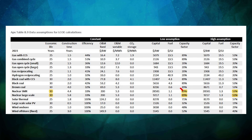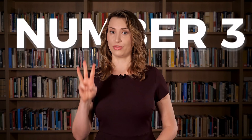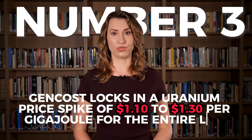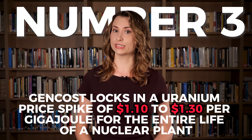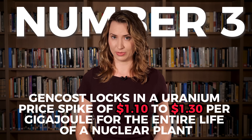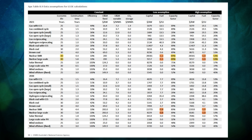This is very low. The US nuclear fleet averaged 93% over the last two years, and that was using reactors built in the 70s and 80s. Number three: the GenCost model locks in a uranium price spike of $1.10 to $1.30 per gigajoule, resulting from the recent US ban on Russian fuel, for the entire life of a nuclear plant. This is despite GenCost itself projecting uranium prices will come back down to between 80 cents and a dollar per gigajoule by 2030.